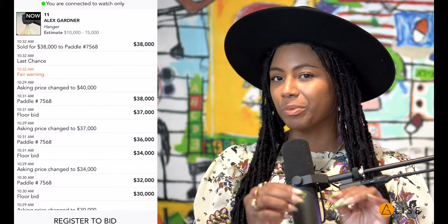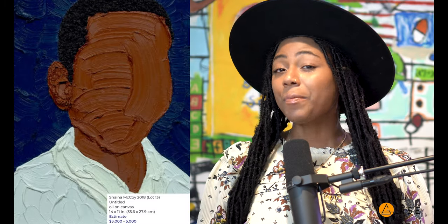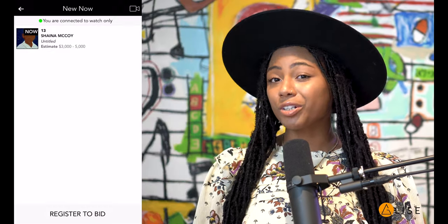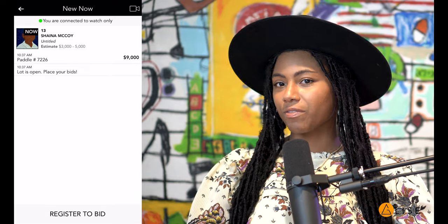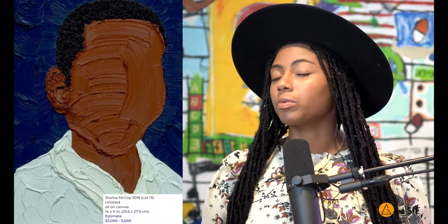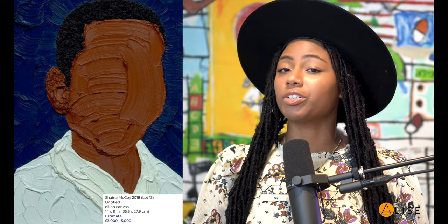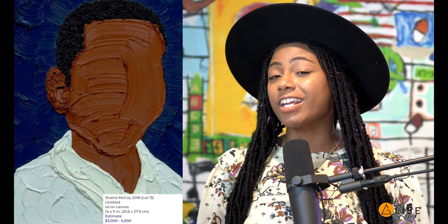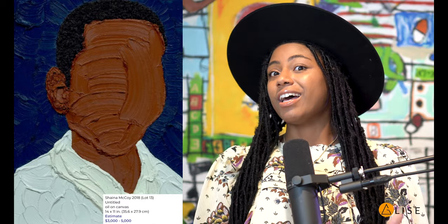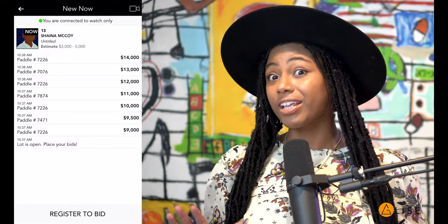The next lot came super quick after lot number 11, and that is lot number 13 — 'Untitled' by Shana McCoy. I follow Shana McCoy on Instagram because I'm following her career, and I consider myself a fan and admirer of her work. I advise all of you guys to keep an eye on her work. The work is beautiful, the stories are relatively close in the most healing ways, beautifully textured. This is her first piece to go to auction — it had an estimate between $3,000 and $5,000. Whoever bought this piece definitely bought it for much lower than what it might be worth now — but that's just me assuming.